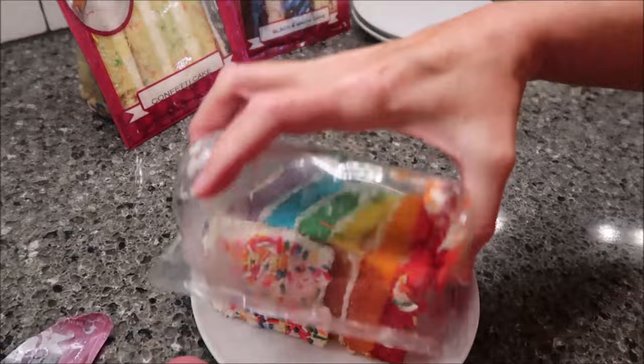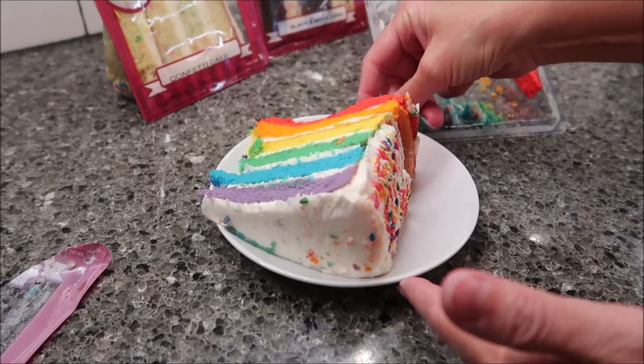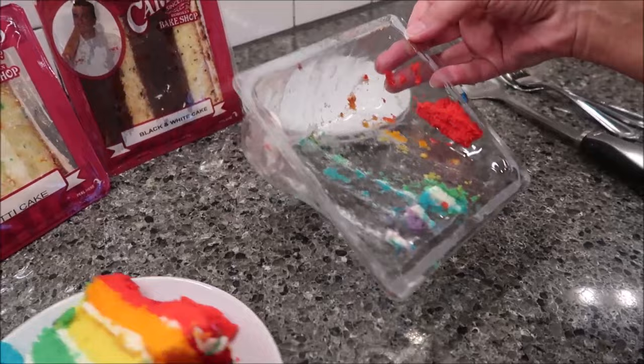About halfway up it has some frosting, and then on the whole top it has frosting. I didn't lose much in there, just lost a little bit of the red. So that's really good. That is the rainbow.